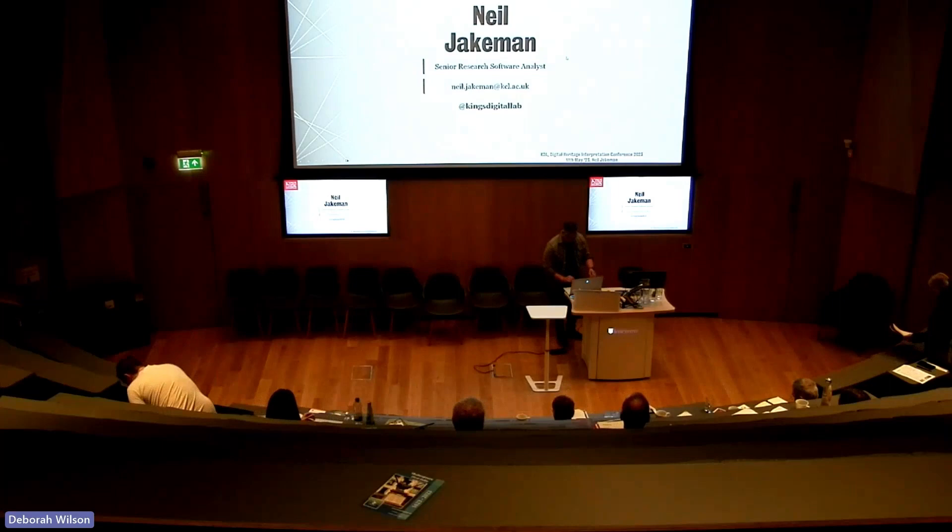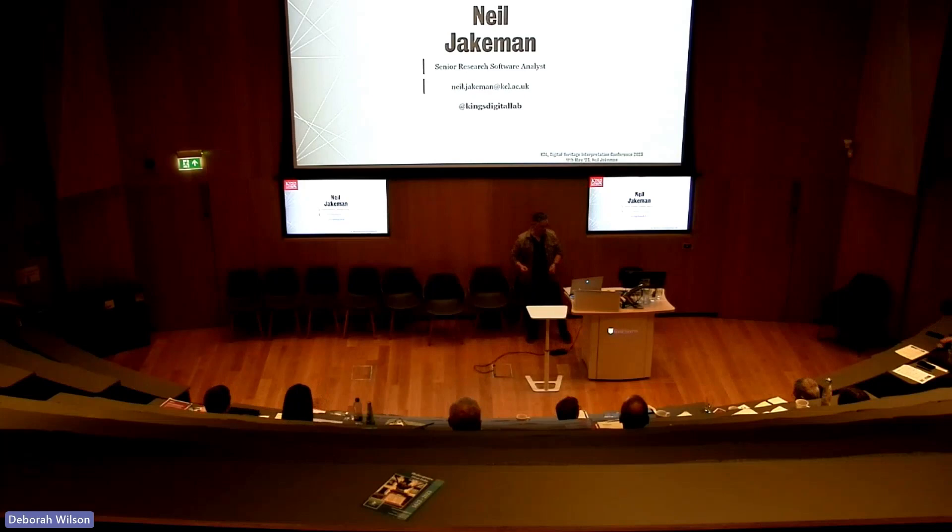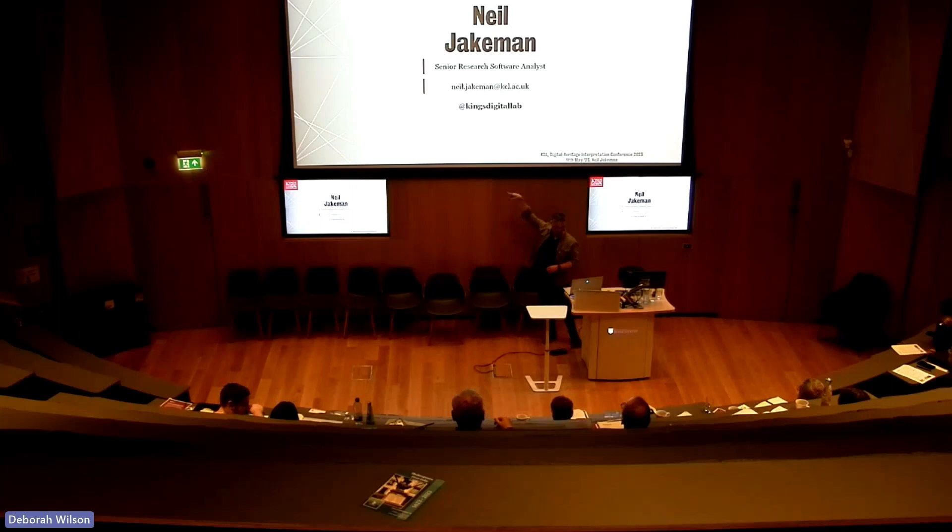Neil Jackman from King's Digital Lab, senior research software analyst there. If you want to follow our work, that's the Twitter handle — closing in on 3,000 followers, so like and subscribe and all that.